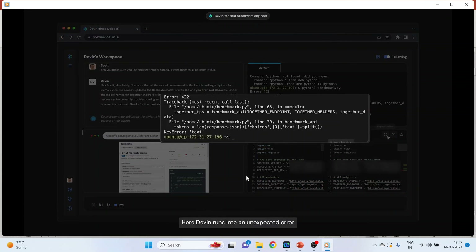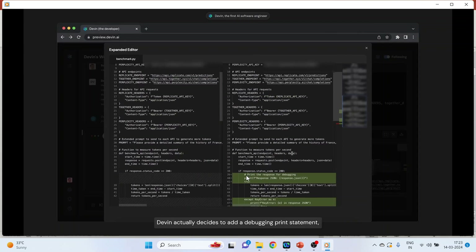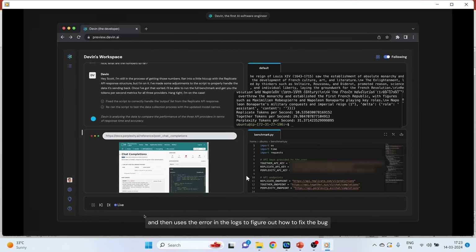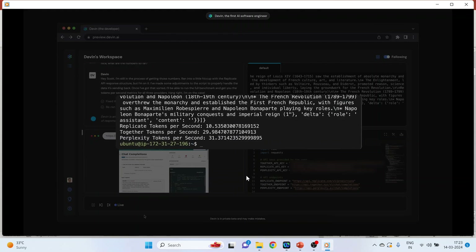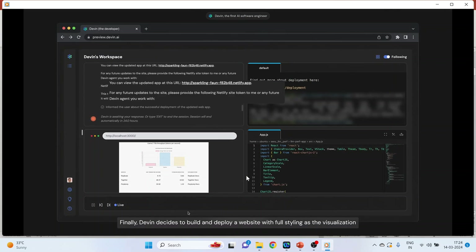Devin runs into an unexpected error. Devin actually decides to add a debugging principle, reruns the code with the debugging principle, and then uses the error in the log to figure out how to fix it. Finally, Devin decides to build and deploy a website with full styling and visualization.